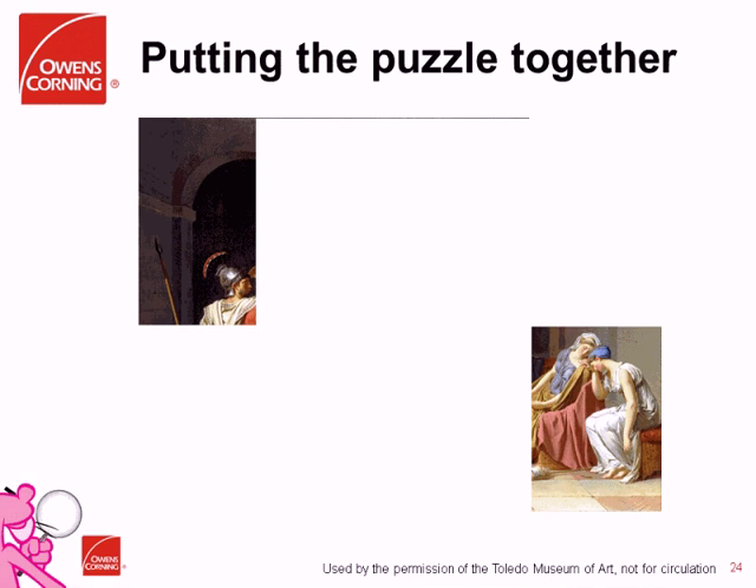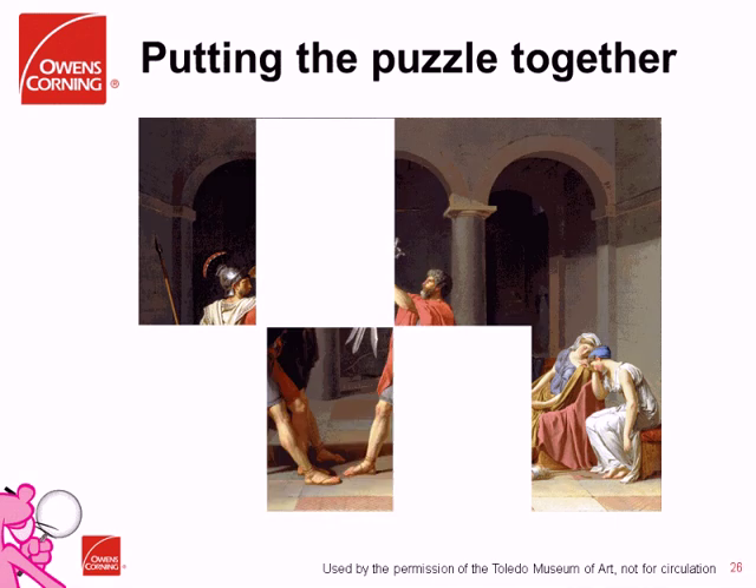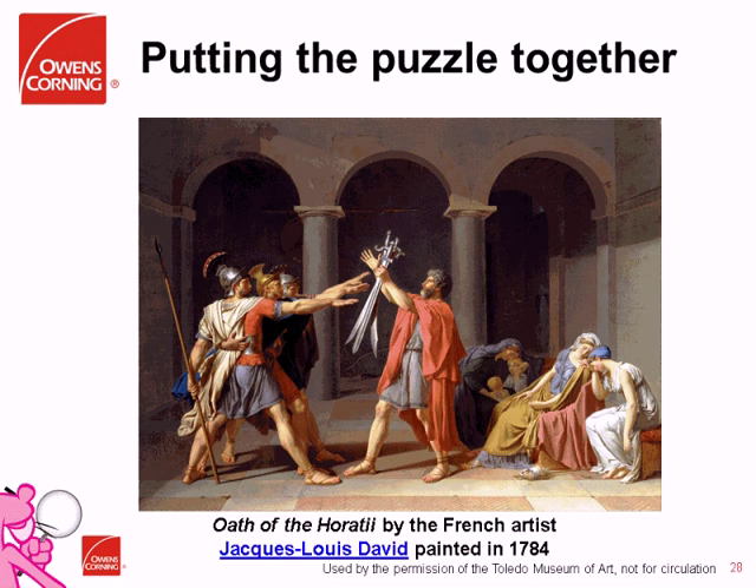A question: you indicated that you used two visual literacy techniques but that there are many others — what are they, and are there lists? I don't remember all the different techniques — at the art museum we actually utilized three: the main one is building your visual vocabulary, and then the two we used in our investigation process were the back-to-back drawing and putting the puzzle together. It's been a while since I went through the art museum training. I'm not aware of anything published that walks you through all the different exercises, but if you're interested, I would reach out to the art museum and ask them.